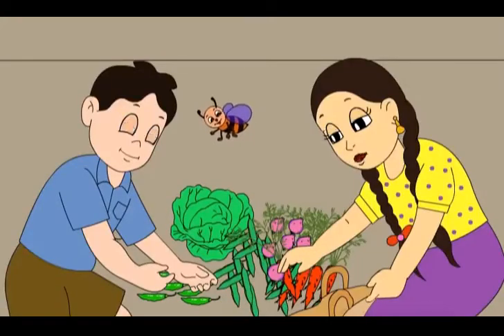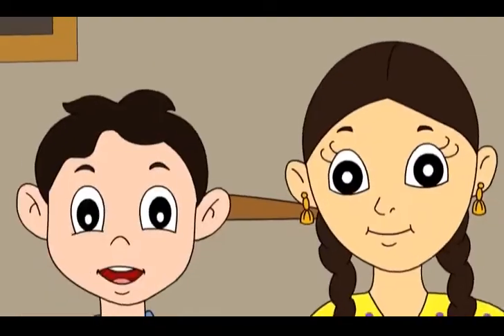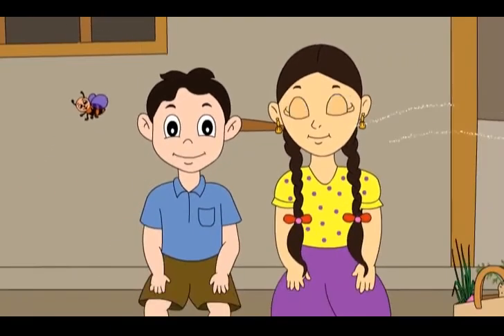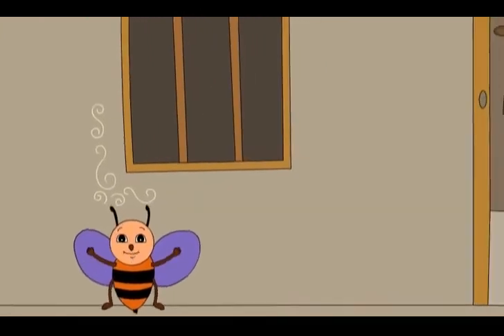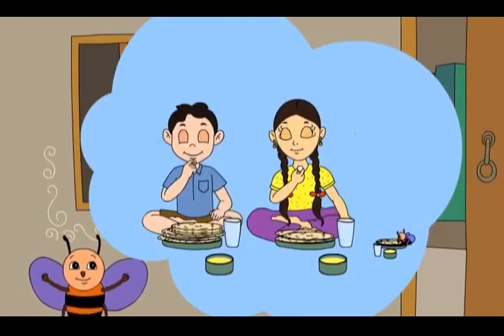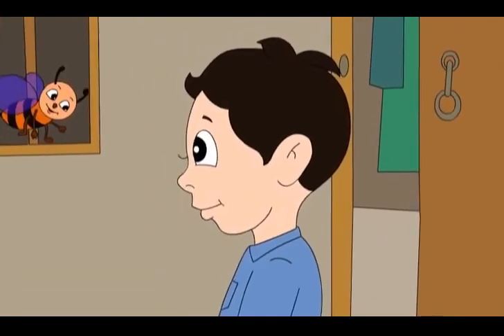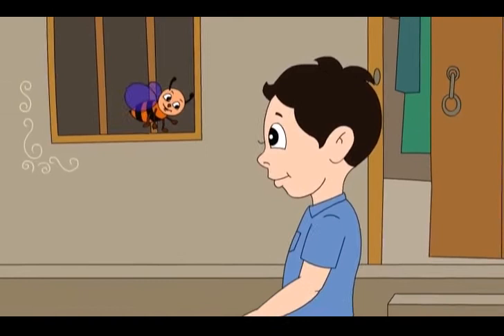Let us take the vegetables inside the house. I am very hungry. I can smell rotis! Chinu has the most rotis and I have the least rotis. Hey Buzz, that's okay.